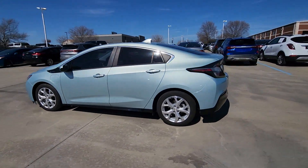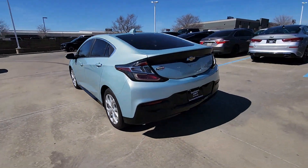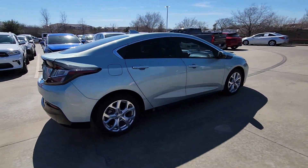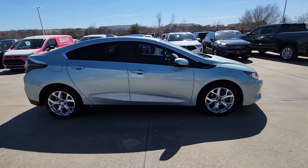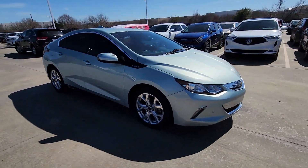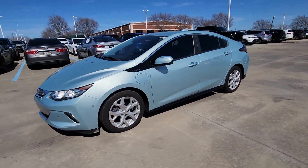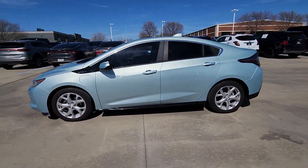You will be amazed by this 2018 Chevrolet Volt. This vehicle is an outstanding buy with fewer than 80,000 miles on the odometer. Drive smart and have fun in the Volt, the hybrid four-door that infuses your commute with impressive performance, advanced safety features, future-ready technology, and stylish looks.